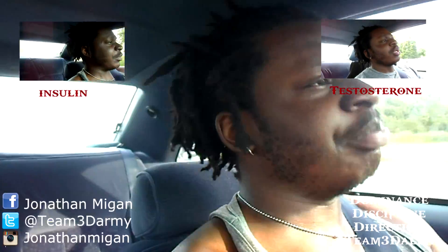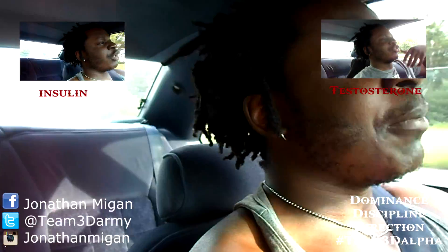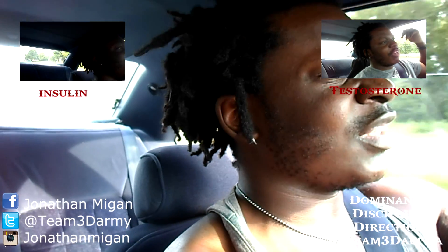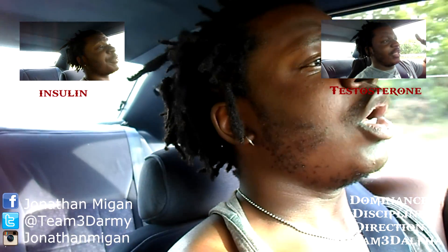Three functions — obviously it's called growth hormone for a reason: growth, development of bone and muscle tissue. It helps with your height. People that are deficient in growth hormone are extremely short; people with too much growth hormone are extremely large. So it obviously helps a lot with your bones and cells.